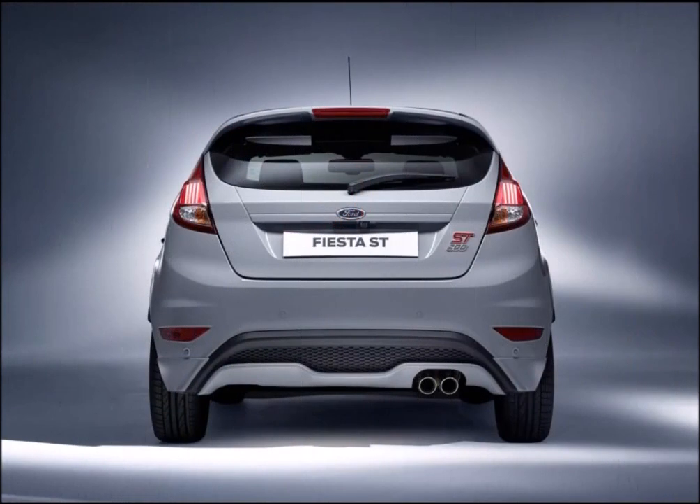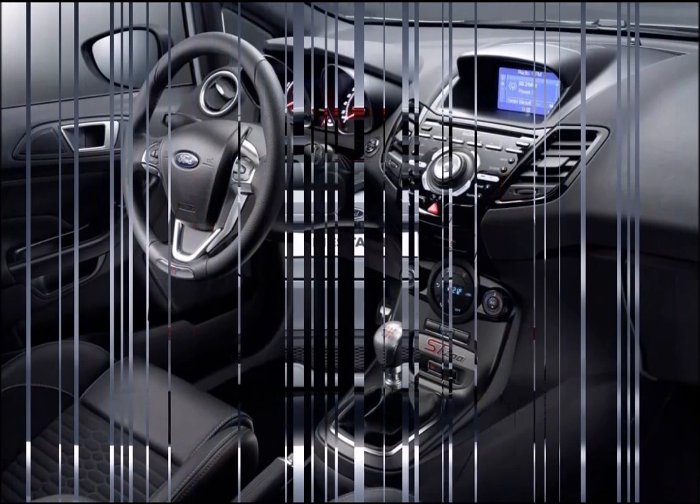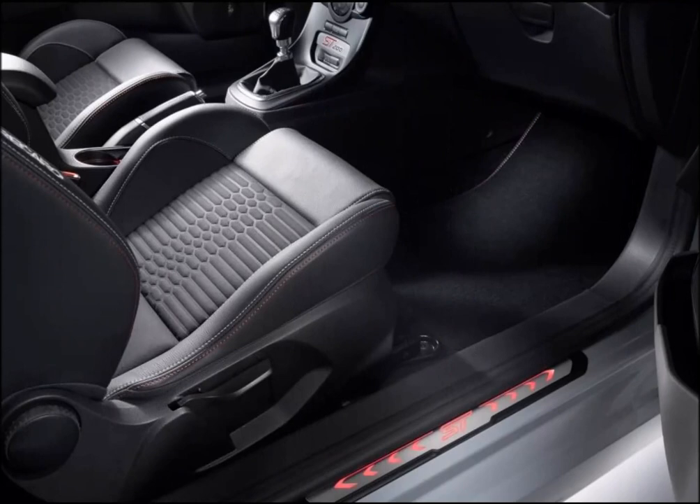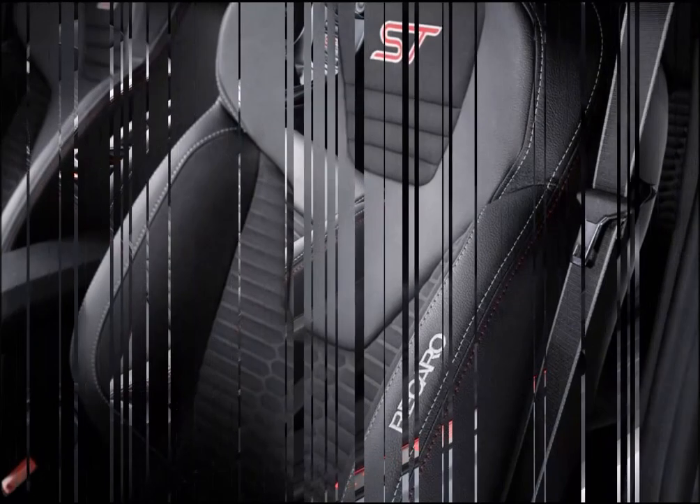Also on display in Geneva will be the new Ford Kuga making its European Motor Show debut, and road and racecar versions of the Ford GT ultra high-performance supercar side-by-side in Europe for the first time.